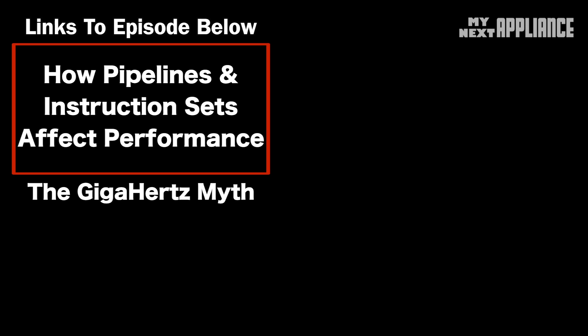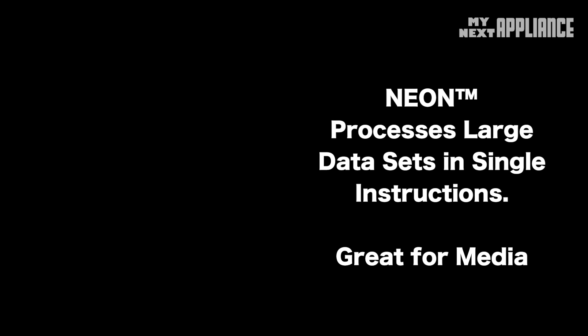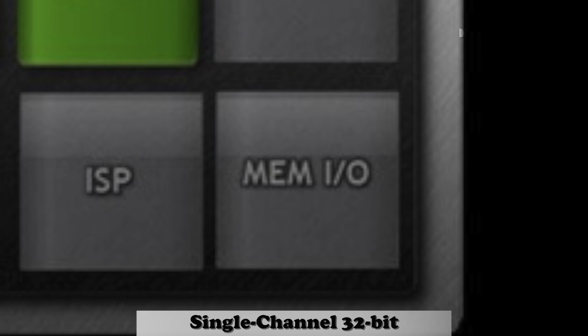Another feature of the Tegra 3 chipset is support for up to 128-bit advanced single-instruction multiple data (SIMD) in its media processing engine, which helps speed up video and audio processing. Each core has two 32KB chips of L1 cache, and all cores share 1MB of L2 cache. The GPU goes from 8 to 12 cores made up of 8 pixel shaders and 4 vertex shaders, boosting performance by a factor of 2 to 3. It can output up to 2560 by 1600 resolution and supports 1080p. The memory bus is single-channel 32-bit wide.